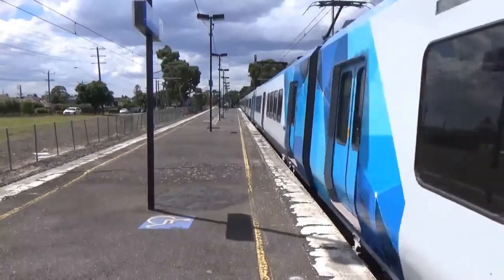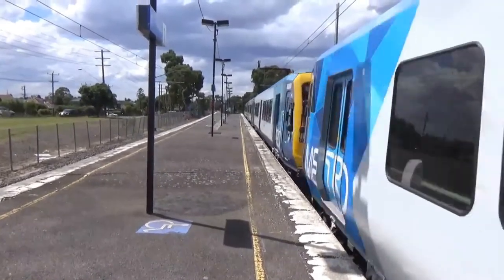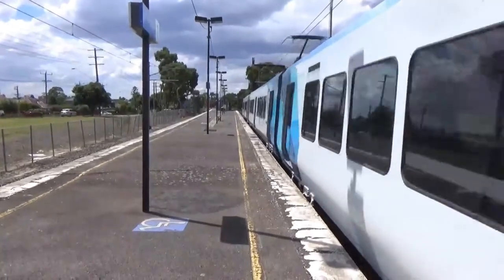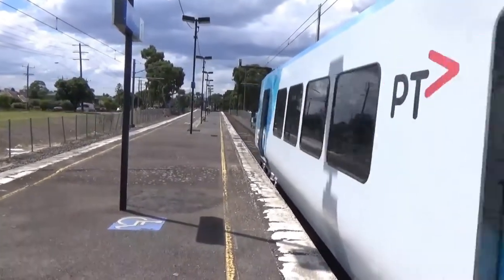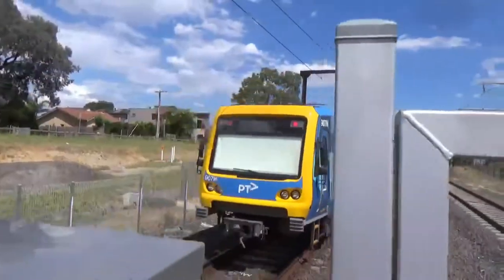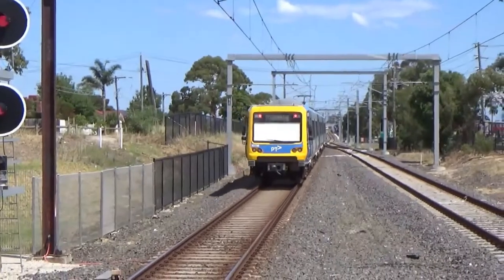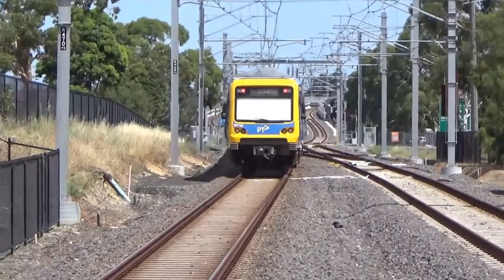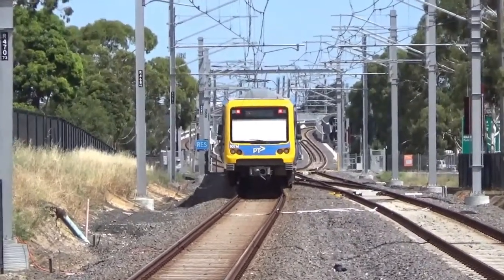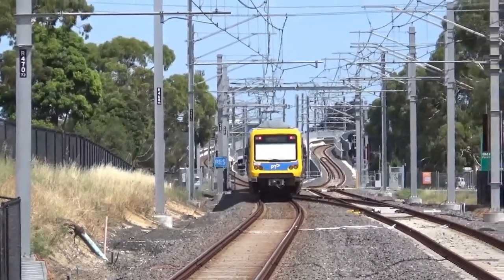Nice driver. And 980M. There's actually a crossover there which I didn't realise existed.